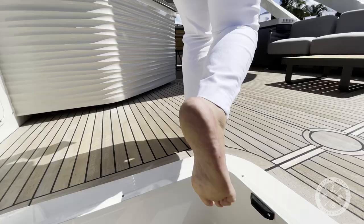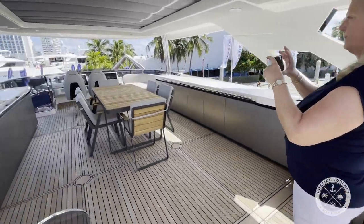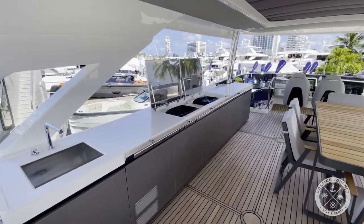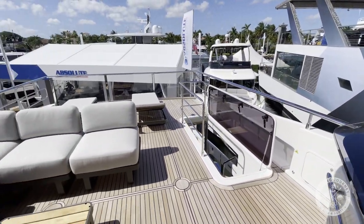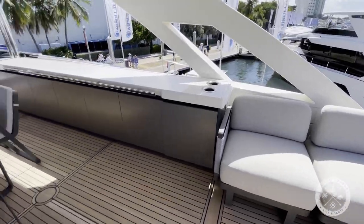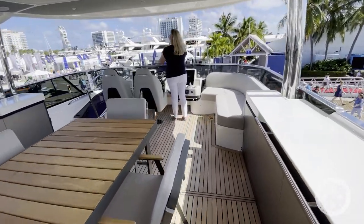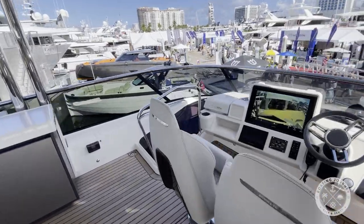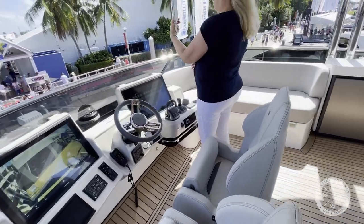Next, let's check out the fly deck. The upper deck features plenty of free-standing furniture, a feature that allows the owner to really customize the area to suit their needs. Here, you'll also find a bar, sink, grill, fridge, and ice maker — everything you need to really entertain well. The upper helm station is located on the center line with clear sight lines all around and is a near-duplicate of the lower helm station.